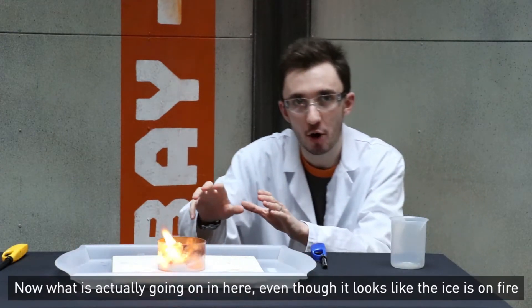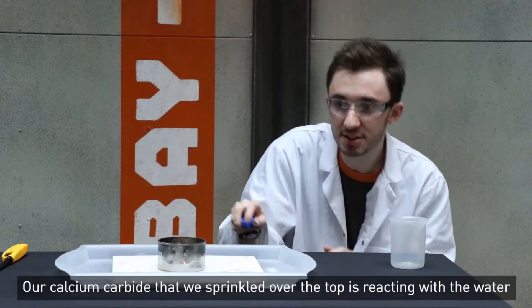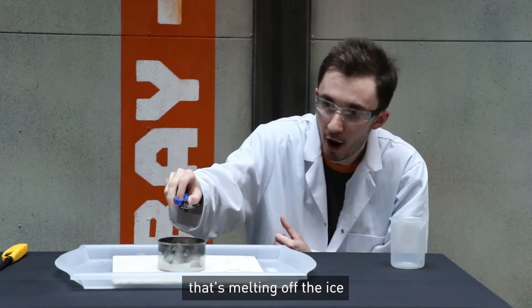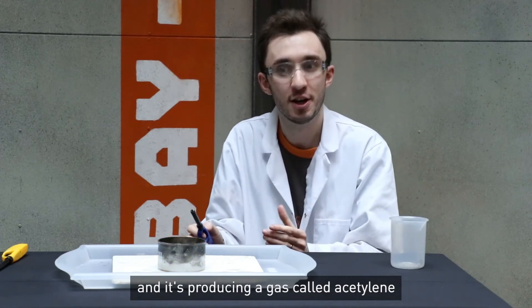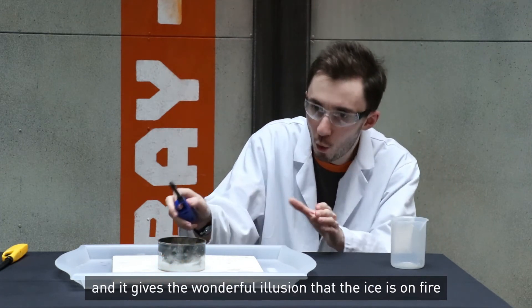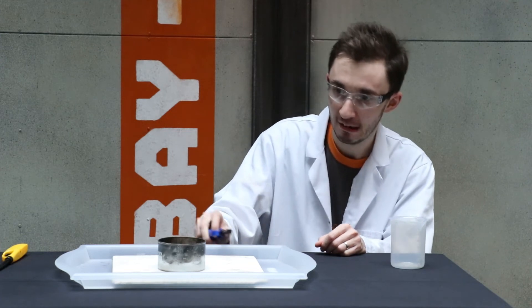Now what is actually going on here — even though it looks like the ice is on fire, our calcium carbide that we sprinkled over the top is reacting with the water that's melting off the ice. And it's producing a gas called acetylene, which as you can see catches fire very, very easily. And it gives the wonderful illusion that the ice is on fire — and that's amazing.